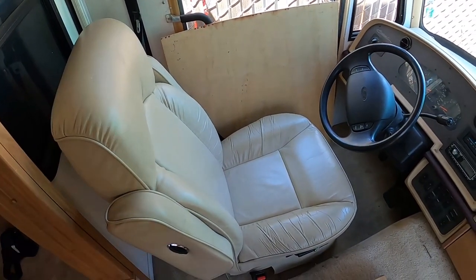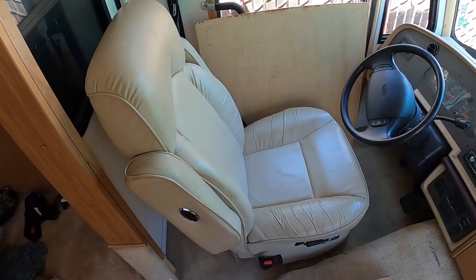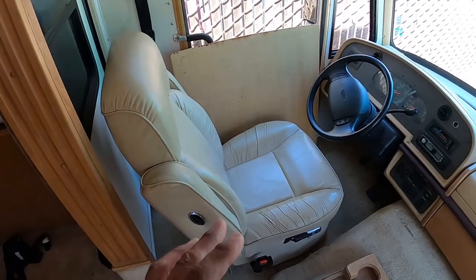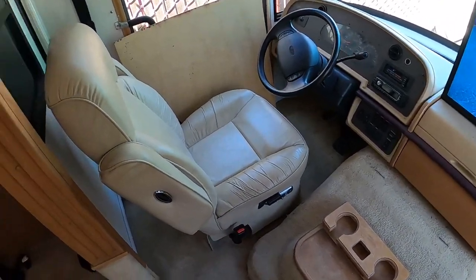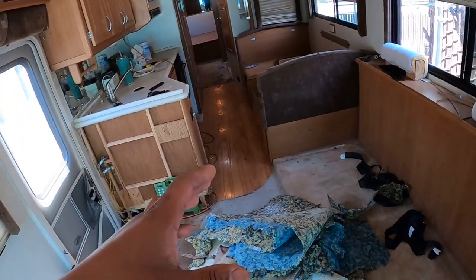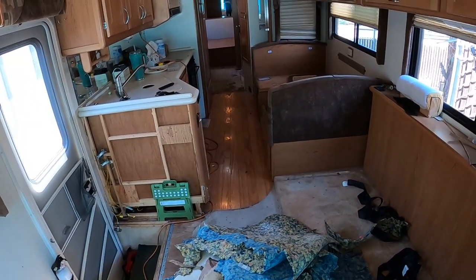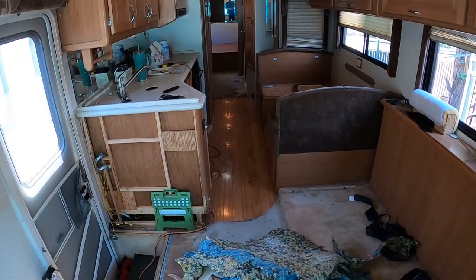If you were watching last episode, this RV only has 16,000 miles on it, so there's not a lot of time on these front seats or the engine and transmission — that's a good plus. Although the inside looks like it's been lived in for quite a while because it's filthy, and they had dogs in here.